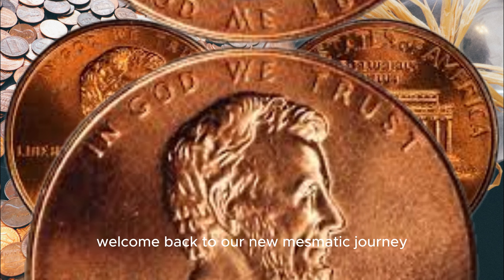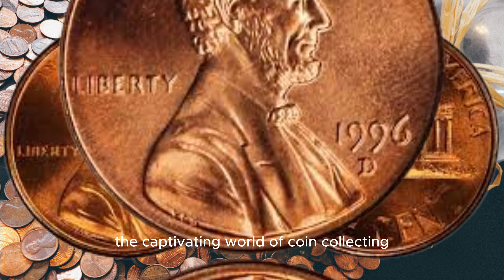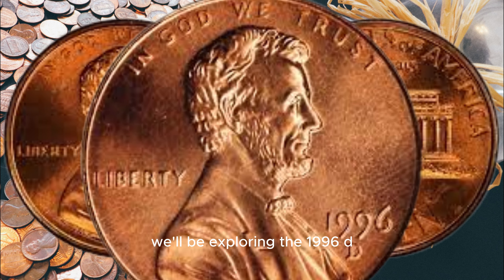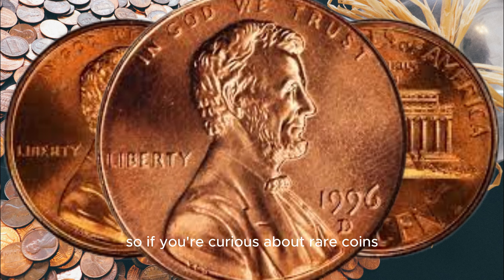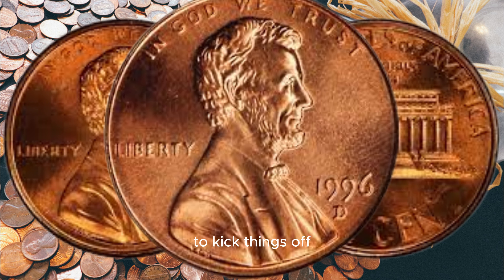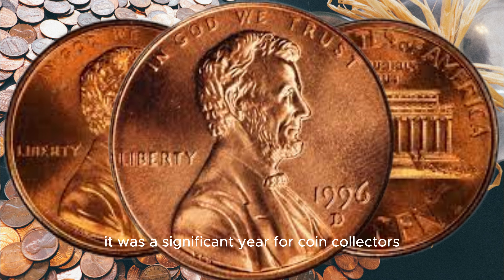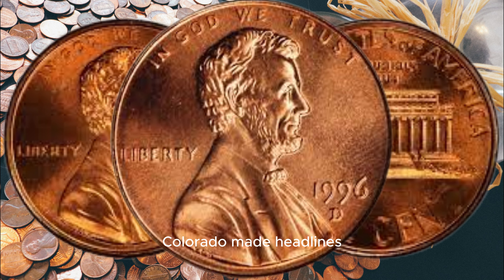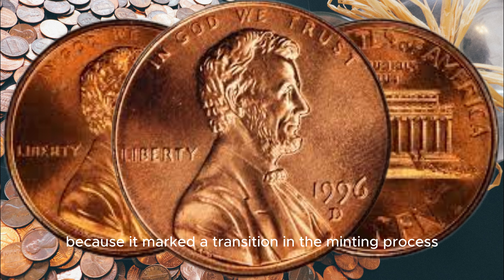Welcome back to our numismatic journey, fellow coin enthusiasts. Today, we're delving into the captivating world of coin collecting, and we have an intriguing topic at hand. We'll be exploring the 1996 D Lincoln cent and whether it could be worth a million dollars. So if you're curious about rare coins and their incredible value, stick around because this video is for you. Let's travel back in time to the year 1996 — a significant year for coin collectors, as a particular Lincoln cent minted in Denver, Colorado made headlines. The 1996 D Lincoln cent was special because it marked a transition in the minting process.